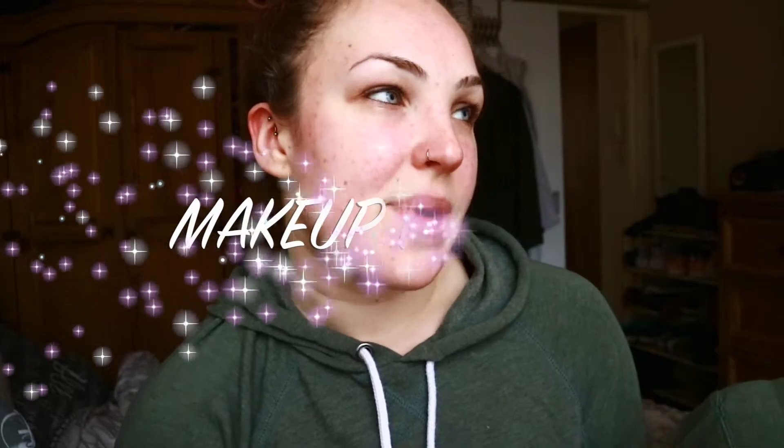Hi everybody, welcome back to my channel. If you're new here, my name is Helen. I used to do a lot of fitness videos and now I'm moving more into lifestyle, and that includes makeup. This is only my second ever makeup video. My last one was filmed at night so the lighting was really off. Now it's daytime, so hopefully it'll look much better. I'm basically getting ready to go out and thought it was a good opportunity to film another video.